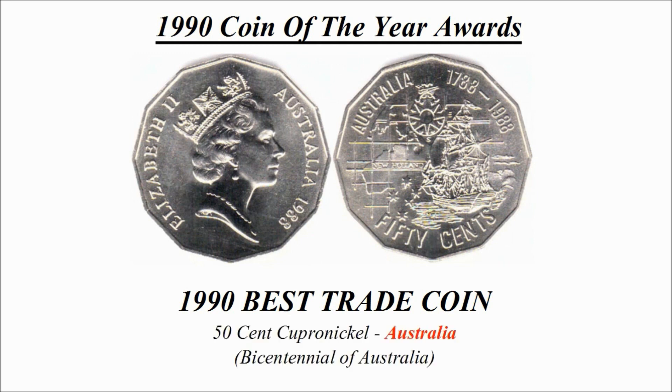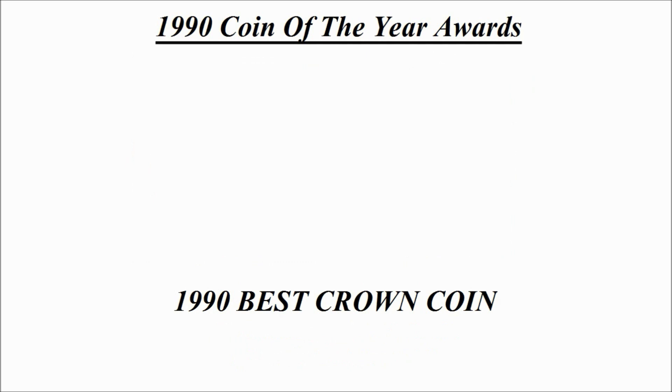The next coin we're going to have a look at is best trade coin. Here is the winning design — it is a 50 cent copper-nickel Australian coin. It is the Bicentennial of Australia.